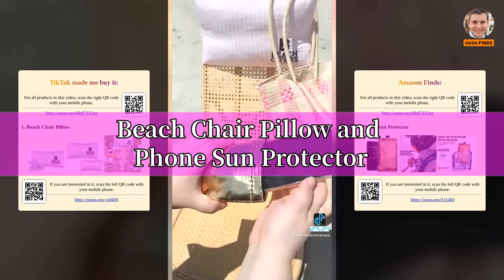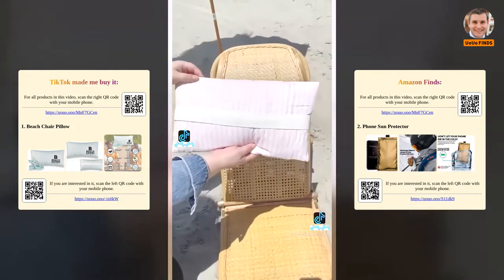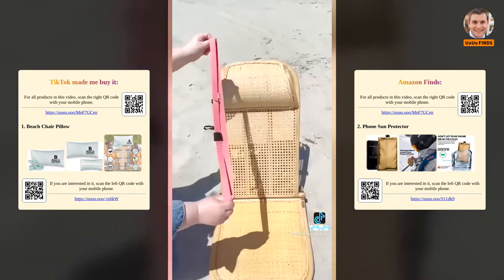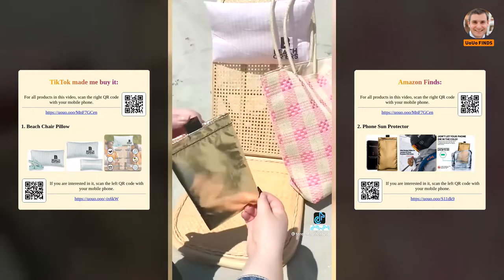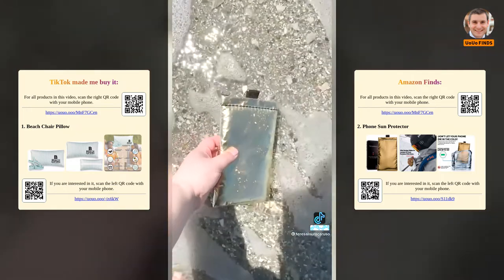Amazon beach and summer must-haves part 3: this waterproof pillow has an elastic band on the back so it perfectly fits around your chair for added comfort while you lounge. If you're sick of your towel constantly blowing off your chair, these elastic bands are completely adjustable to fit a smaller or bigger lounge chair. Lastly, this pouch protects your phone from heat or water — no overheating in the sun, and it's water resistant.